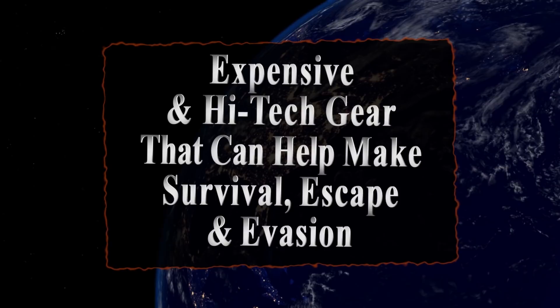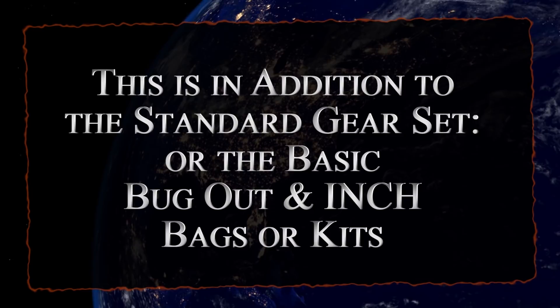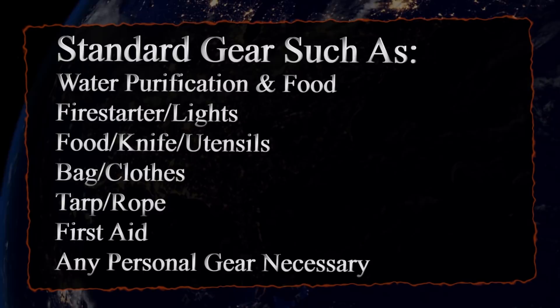Hello, Serious Survivor here. This video will discuss extra gear that we can add into our kits that could take the place of some of our standard gear, but this gear comes with a pretty hefty price tag. So we're going to look at some of the most expensive gear on the market. These are all additions to that already standard gear.